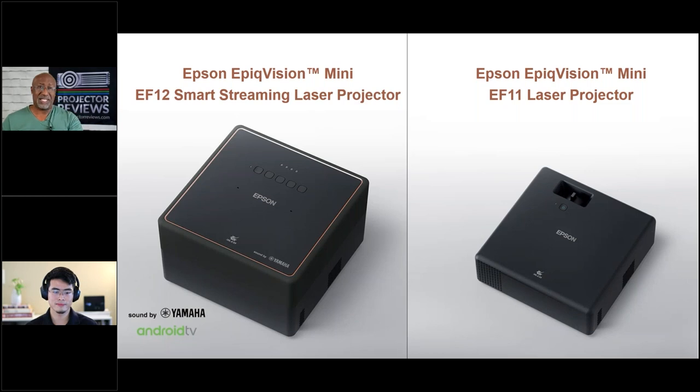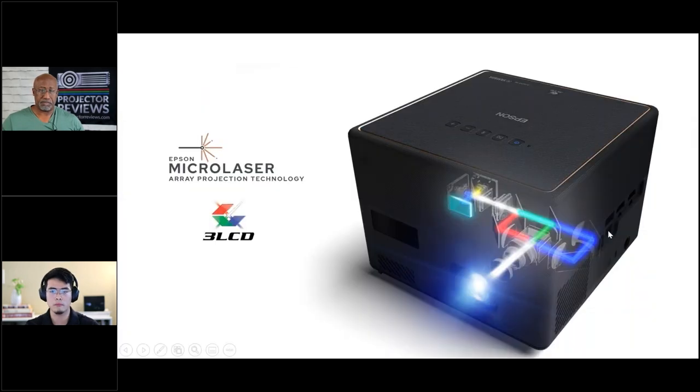There are two products in the series. The EF-12 is the premium package — everything all in one. You get Android TV built in and Yamaha speakers. The EF-11 is a lighter, more portable option without all the bells and whistles, but you can easily connect your own streaming devices to it. The key similarity is that both products share the same awesome Epson optical engine, so you get great projection performance and picture quality out of both.